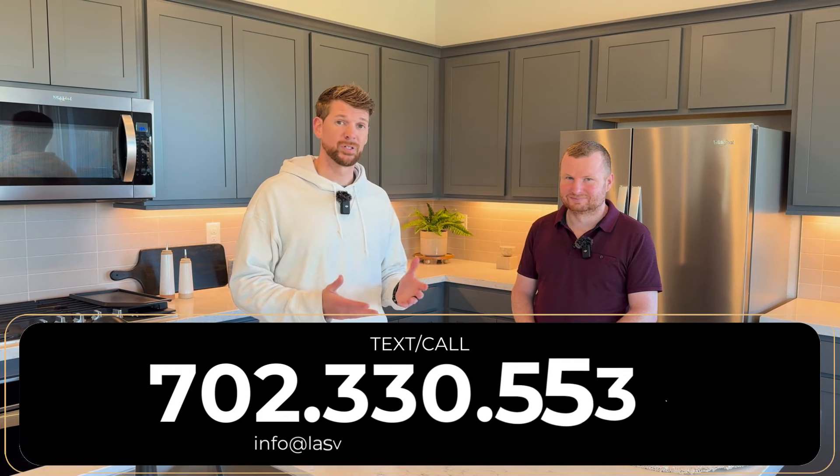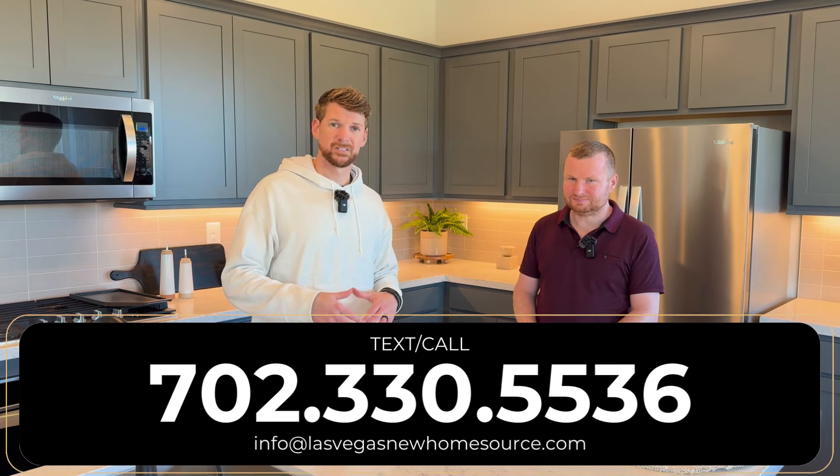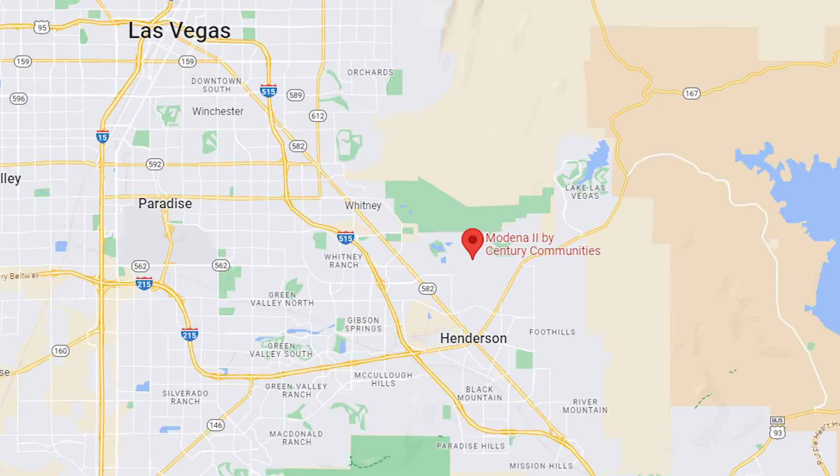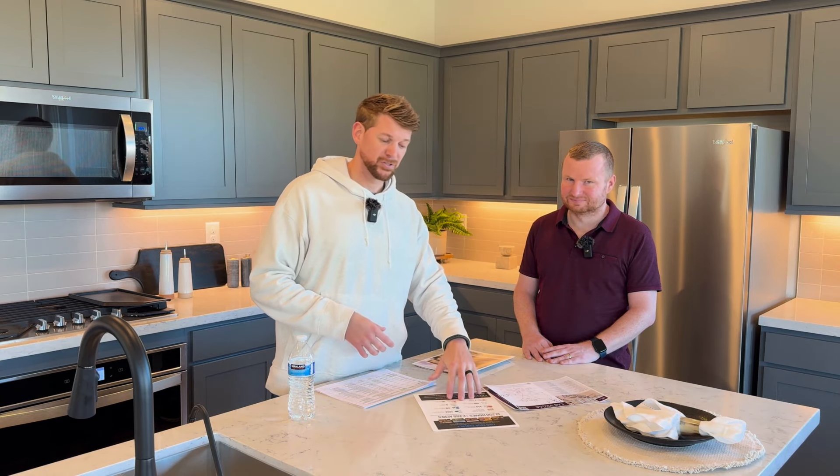This is the part where we talk to you about where we are in the Las Vegas Valley, because that could be super important depending on your job or lifestyle. We're going to hit on the HOA, SIDS/LIDS, and talk about getting those rates down at the end — so make sure you stick around. We are in Henderson, and he's the Henderson expert who's going to give us the full orientation.